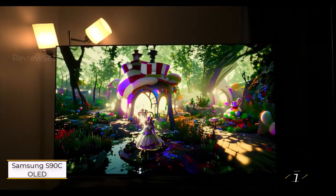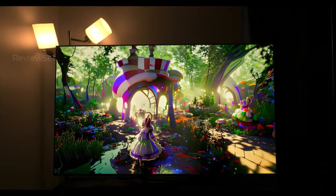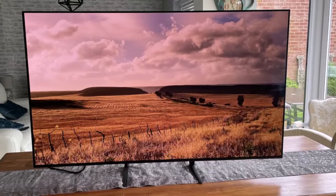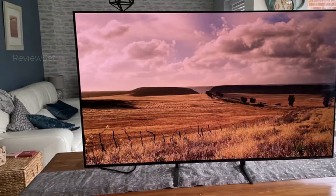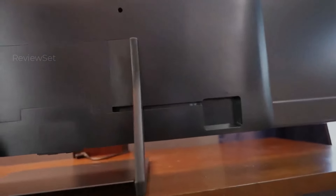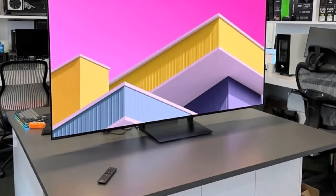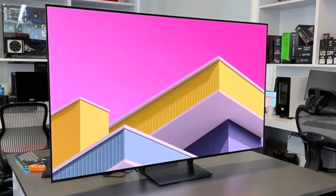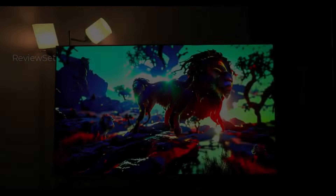The Samsung S90C OLED stands out among Samsung's top-tier TVs, blending LG Display's OLED prowess with Samsung's Quantum Dot innovation for vibrant colors. Boasting sizes from 55 to 83 inches, it excels in dimly lit settings with an infinite contrast ratio and uniform blackness. The Tizen OS interface ensures user-friendly navigation, offering a rich array of streaming apps and games.